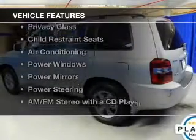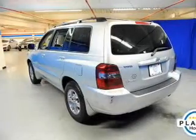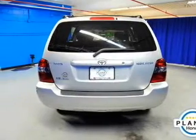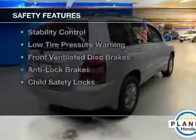The features include heated seats, cruise control, a trip computer, privacy glass, child restraint seats, air conditioning, power windows, power mirrors, power steering, and an AM FM stereo with a CD player. Safety was made a priority with these features.